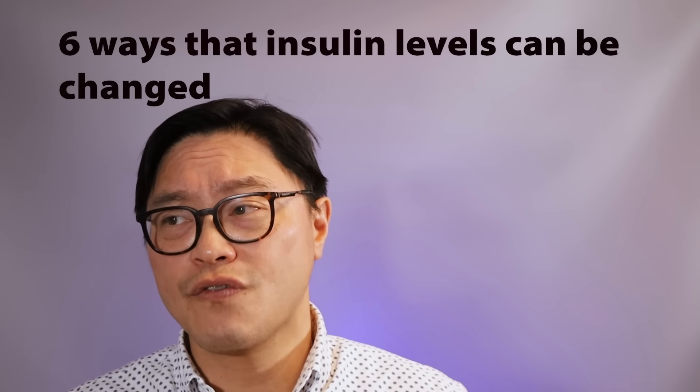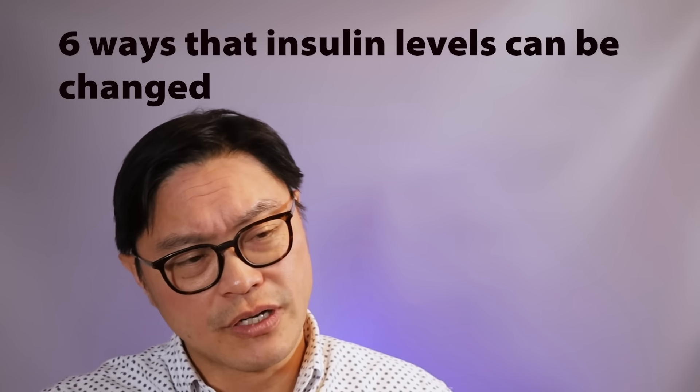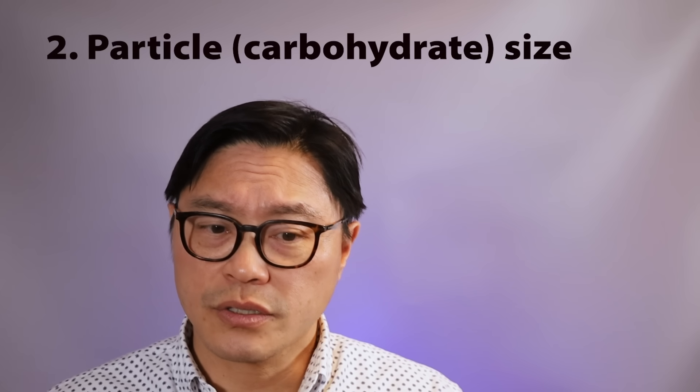There are actually six major factors that influence how quickly glucose rises from the carbohydrates you eat. The first is the amylopectin-to-amylose ratio and how much resistant starch there is. Second is the particle size — larger particles are digested much slower. If something is ground up into very small pieces, it can be digested very quickly. For example, steel-cut oats versus finely milled instant oats differ because the particle size is smaller.